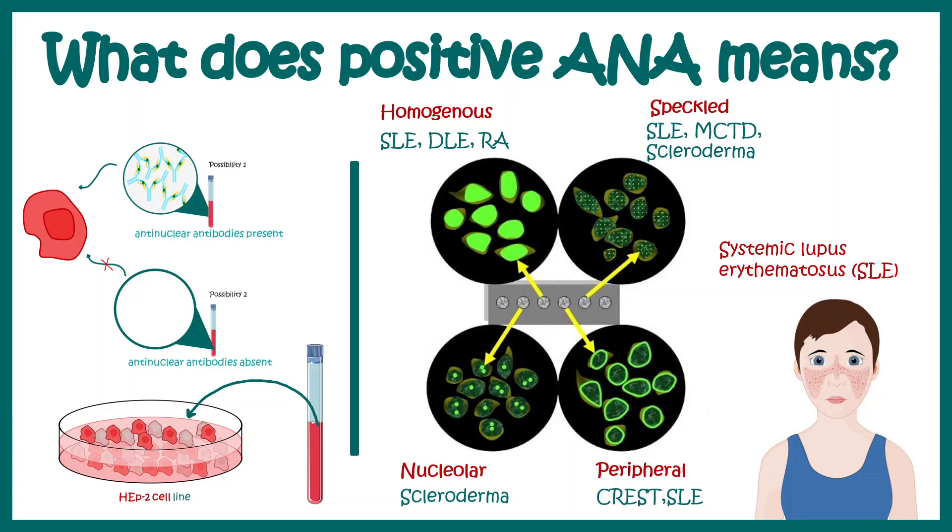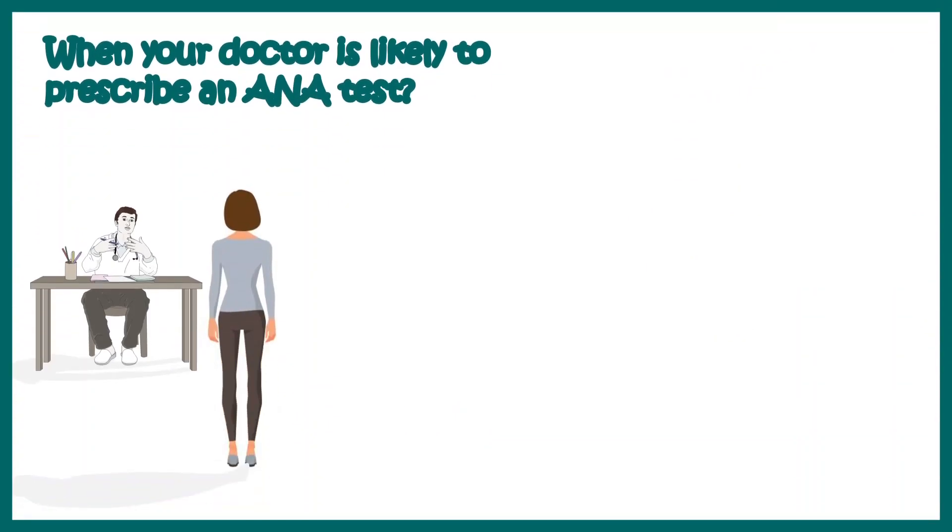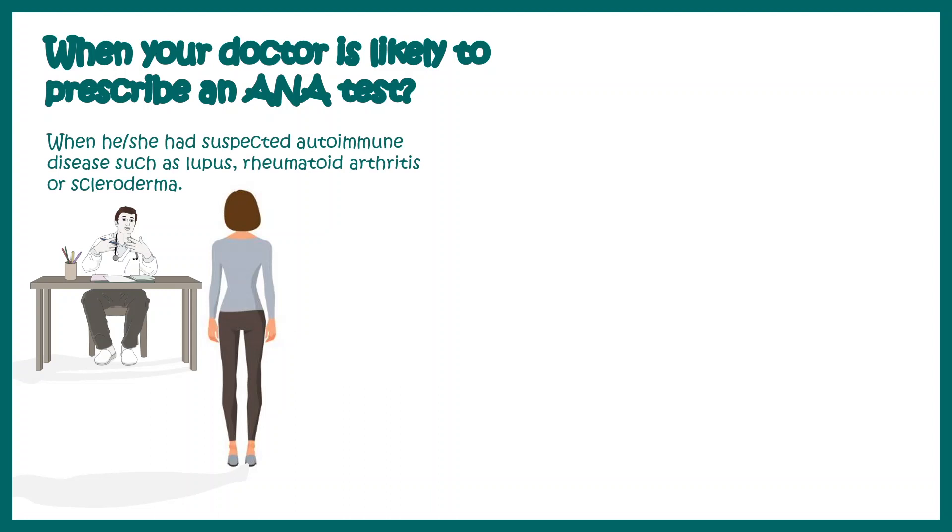In this video we'll talk about what a positive ANA test means and why you should even do an ANA test. Let's see when a doctor is likely to prescribe an ANA test. It is when he or she predicts that you might have an autoimmune disorder, like lupus, rheumatoid arthritis, or scleroderma.